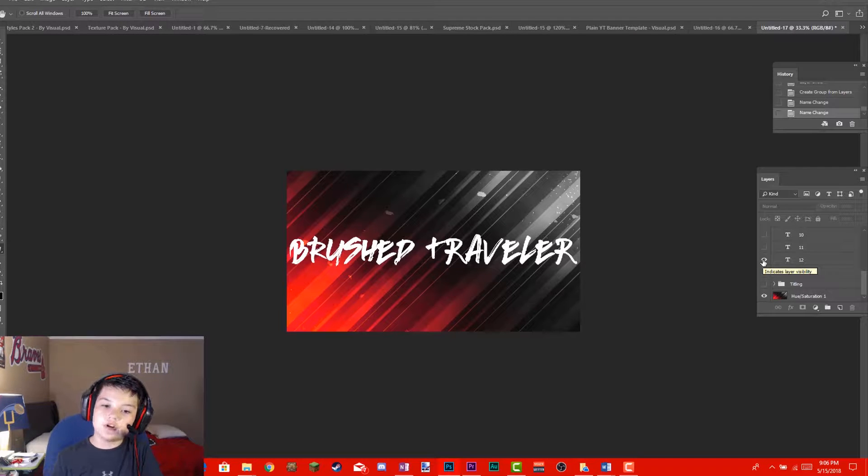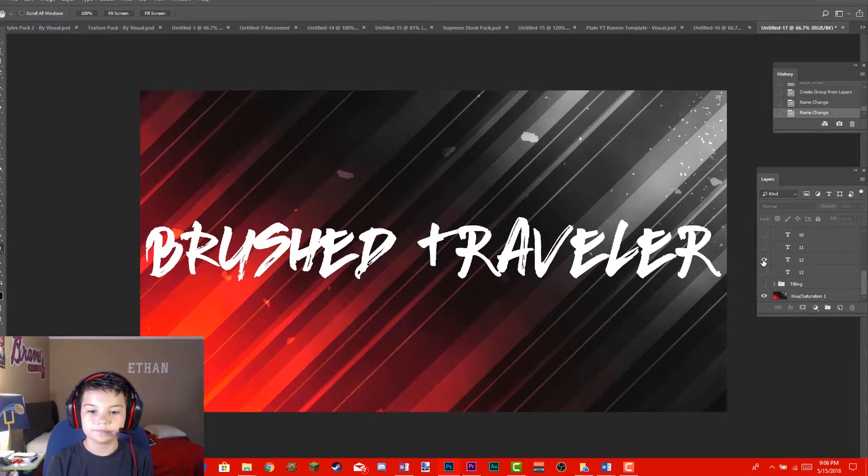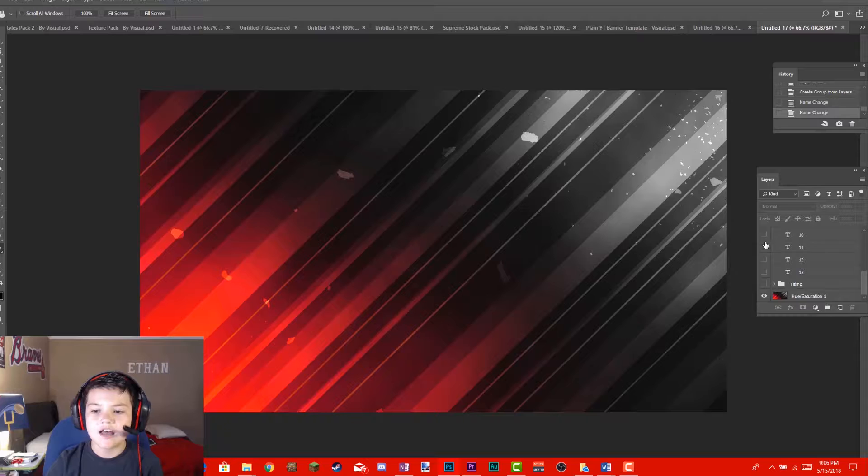Coming in at place number 12 I have Brush Traveler. Sorry if it's a little small. I really like Brush Traveler because it gives you a pretty cool bold brush — it's a great bold brush font for hipster backgrounds, like hills and all that stuff. It's a perfect font for that.